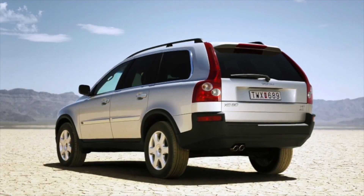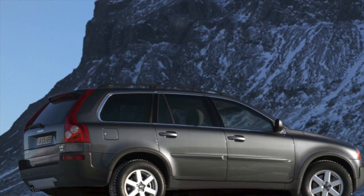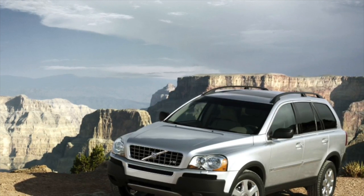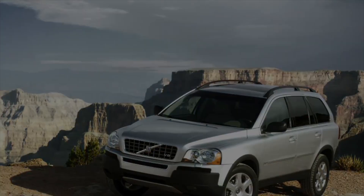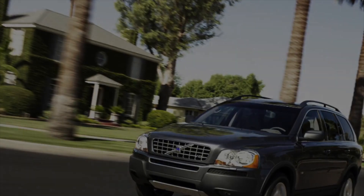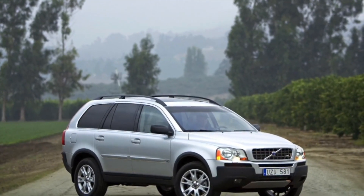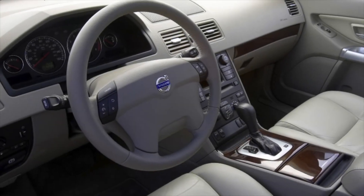The Volvo XC90 can be had with both manual and automatic transmissions. Paired with the 2.5 engine, a 5-speed automatic transmission manufactured by AISIN was installed, which after 2005 was replaced by a 6-speed unit from the same company. A 6-speed automatic was also installed in tandem with the 3.2-liter aspirated engine. The Japanese-made transmission copes well with its tasks if the oil is changed every 60,000 km.